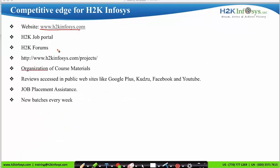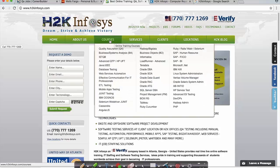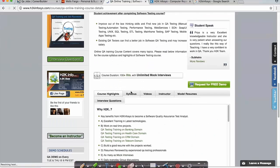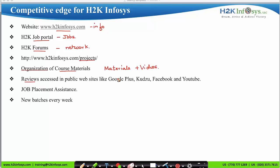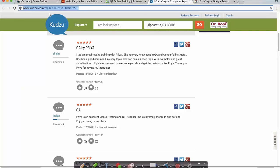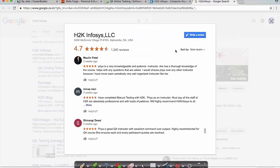Let's visit our website h2kinfosys.com. Clicking on Courses shows the list of courses provided by H2K Infosys. Clicking on the QA course and scrolling down displays the complete syllabus. You can find all information on our website, including a job portal where you can apply for jobs and forums where you can interact with other H2K Infosys candidates and build your IT professional network. We conduct project-based sessions, course materials include detailed notes and pre-recorded videos, reviews are available on Google Plus, Kudzu, Facebook, and YouTube, and we conduct new batches every week. We provide placement assistance and job support.